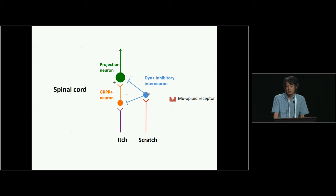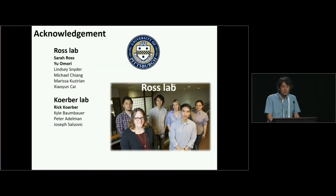I'd like to thank the Ross Lab and the Colbert Lab members, especially Sarah Ross and Rick Carver — they are fantastic mentors. And Omori, who has magic hands and helped me with a great deal of the electrophysiology. Thank you very much.